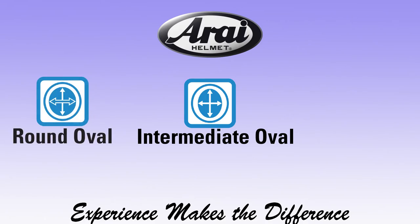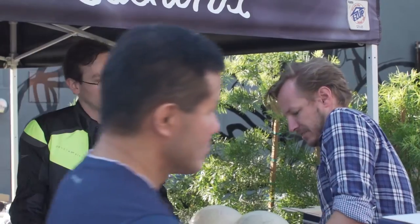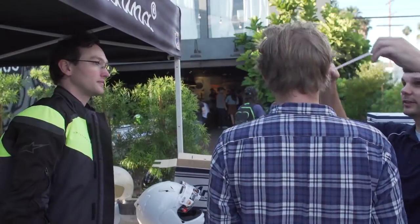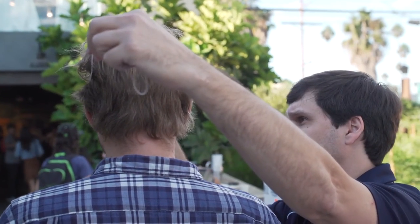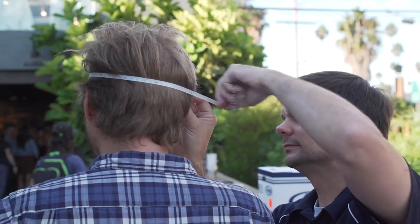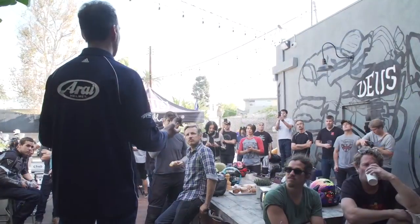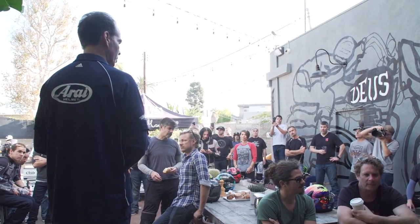So how do you determine which Arai shape is the best for you? The only true way to determine your Arai fit is to try on each model. Having your head measured gets you started and is an important step, but the final determination of your best fit comes with trying on each helmet. Comparing two or more shapes can also provide you with great insight as to which shape is best for you. Arai works hard with stocking dealers to let riders experience the difference in fit, as only you can feel what the best comfort is.